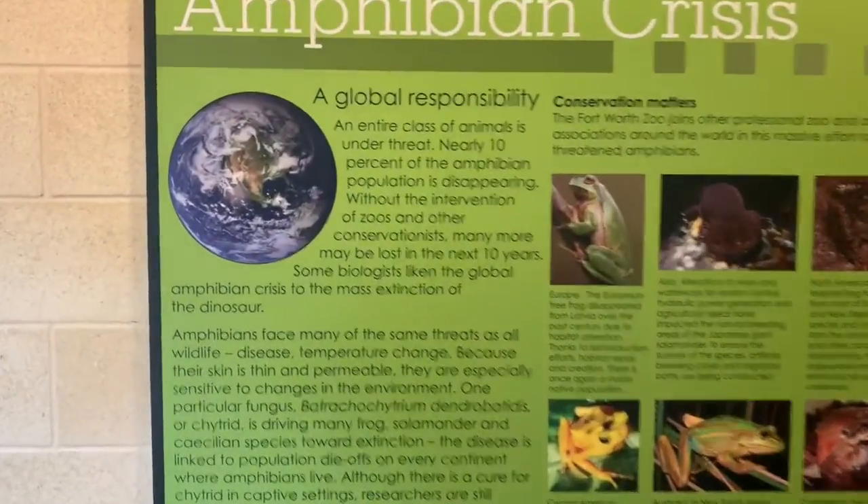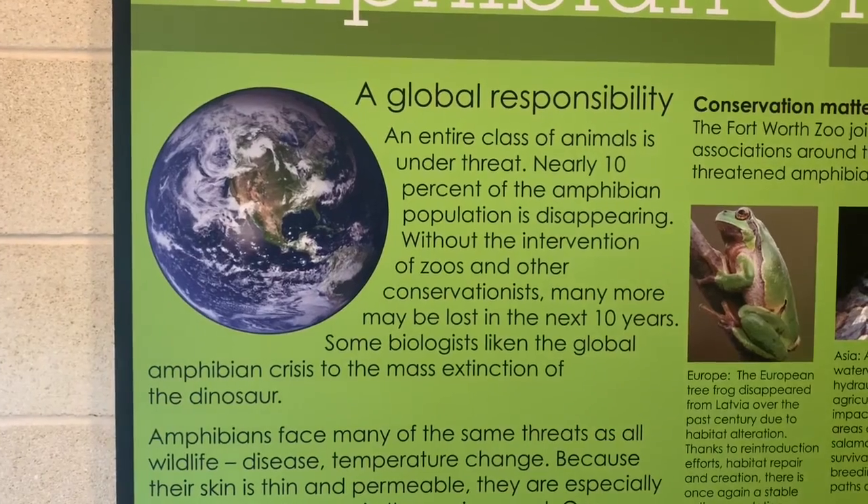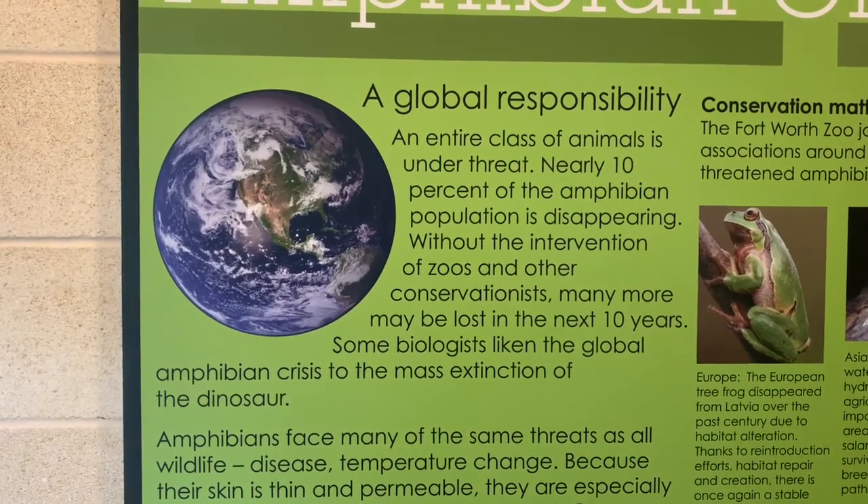Just like turtles, amphibians are also disappearing across the planet. Read these two paragraphs and answer the next question.